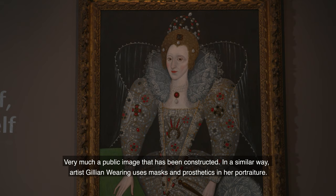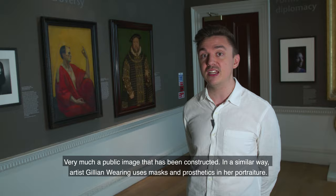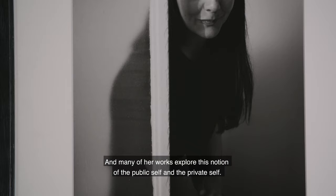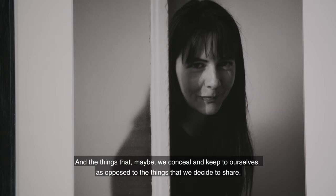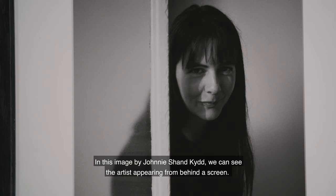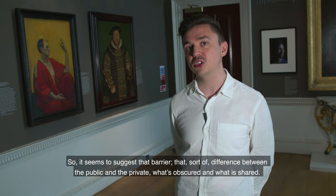In a similar way, artist Gillian Wearing uses masks and prosthetics in her portraiture, and many of her works explore the notion of the public self and the private self — the things which we may conceal and keep to ourselves, as opposed to what we decide to share. In this image by Johnny Shankid, we can see the artist peering from behind a screen, suggesting that barrier — that difference between the public and private, what's obscured and what's shared.